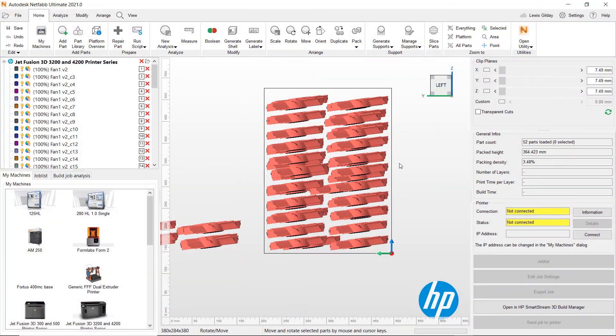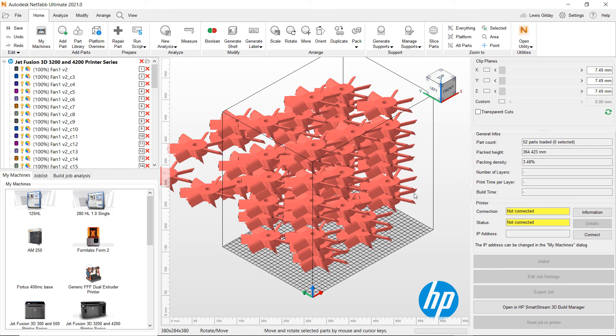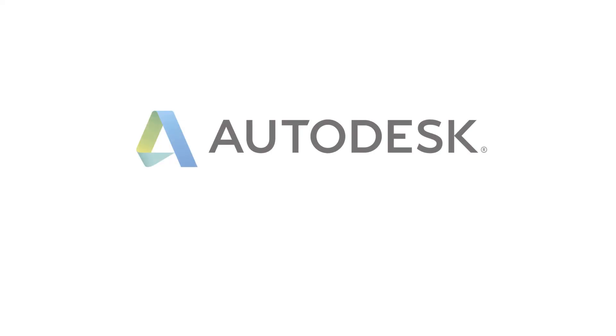As a user of Autodesk NetFab for 3D printing, your subscription access to Fusion 360 can save you time on training and data transfer, whilst reducing the expenditure for the CAD you require, making it the perfect modeling for manufacture companion.